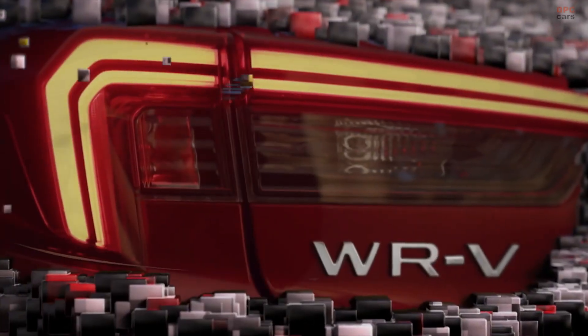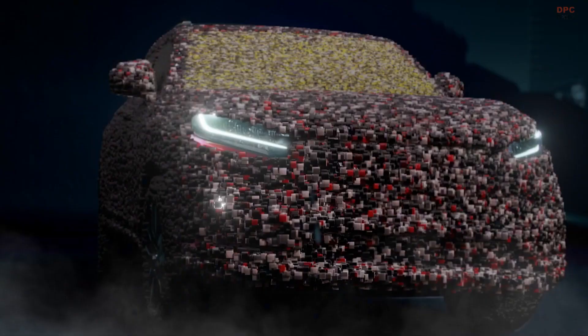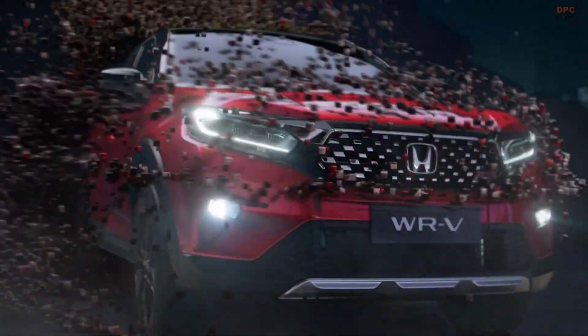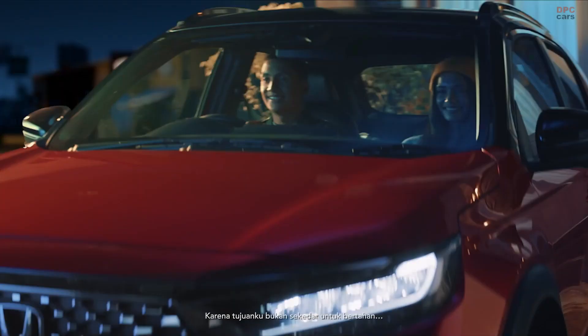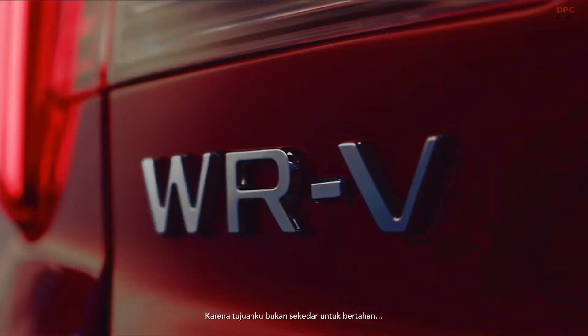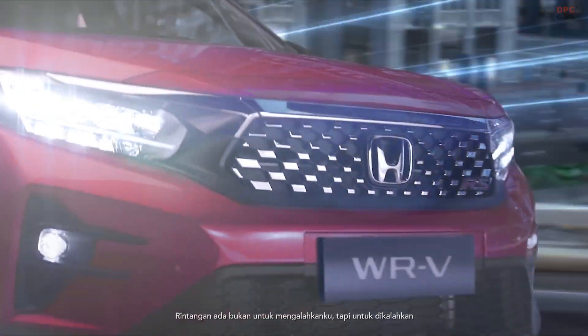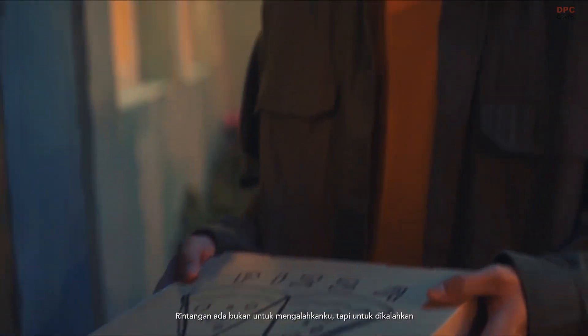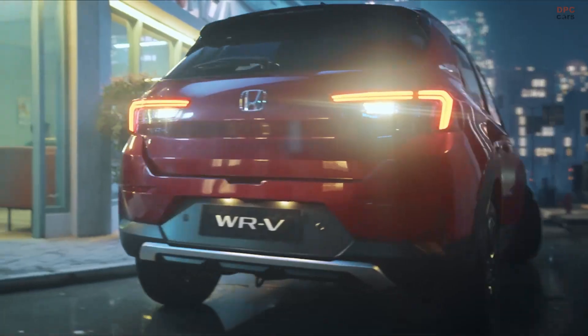Honda WR-V will complete a line of successful SUV models — CR-V, HR-V, BR-V, and now WR-V. As a family of Honda SUVs, WR-V also features a remarkable style, advanced features, strong SUV performance, and world-class safety.